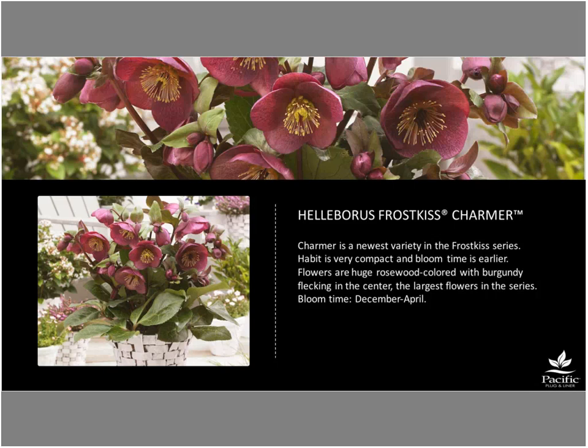Bart explains there are two breeding directions: European — earlier blooming, and American — later blooming with bigger, more compact plants. Charmer is a good example of the American direction: compact habit, large flowers, freckled inside for contrast. The nursery-background philosophy is not just breeding the most beautiful flower, but breeding the best-growing flower — more blooming, better blooming, bigger, more compact, and later for America.